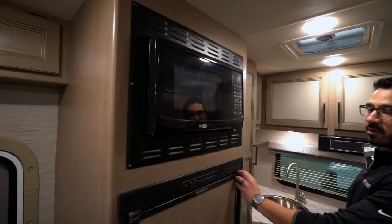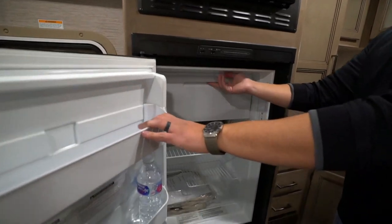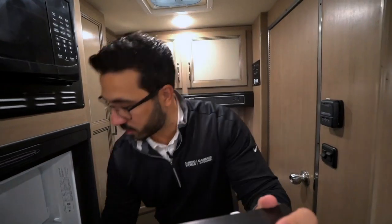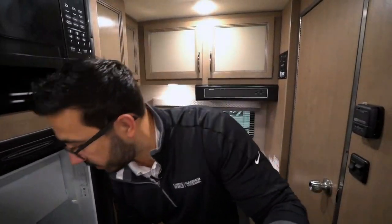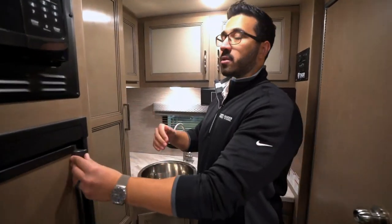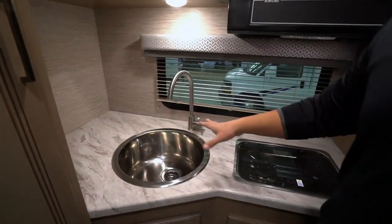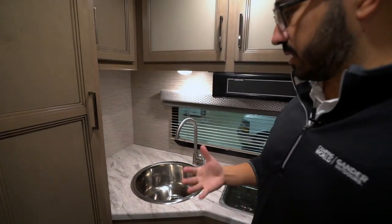Right up top there is your microwave and a Dometic fridge-freezer combo. Opening it up, you have the drop-down freezer compartment right there. This one runs off both propane and electric and has automatic switchover. You'll see your privacy curtain right here for the front — I'll show you that in a bit so you can close off the front window. This is a rear kitchen layout, and our main bed is going to be up front, which we'll get to in just a moment.